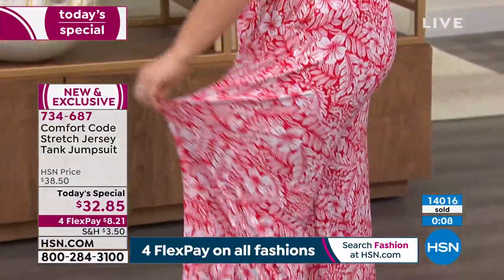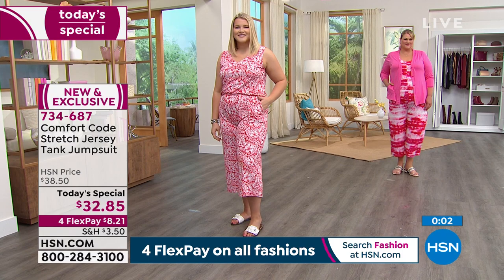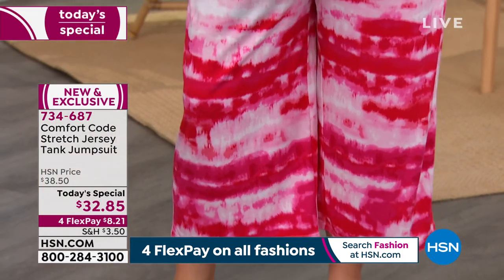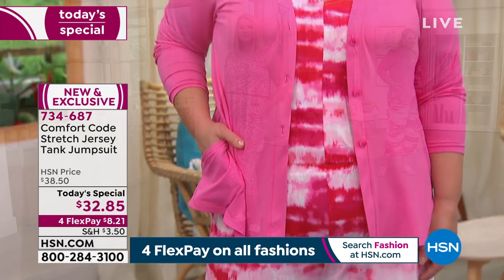Over 14,000 of these have been ordered. I hope you're getting a couple! Item number 734-687. Enjoy your Today's Special from Comfort Code by Cuddle Duds — and we've got the entire hour, so we're going to share more with you.